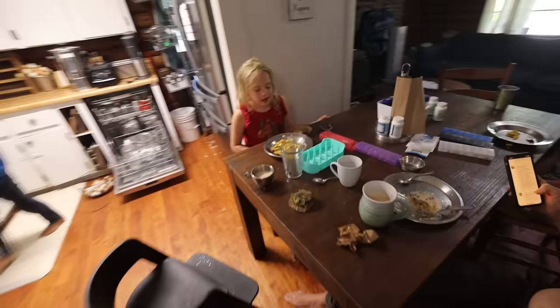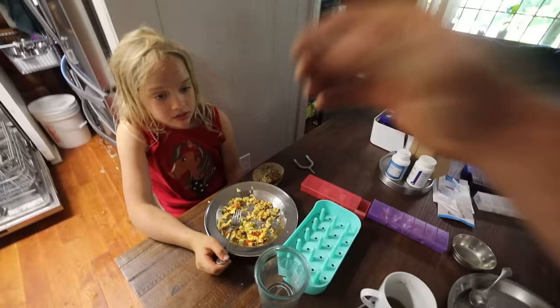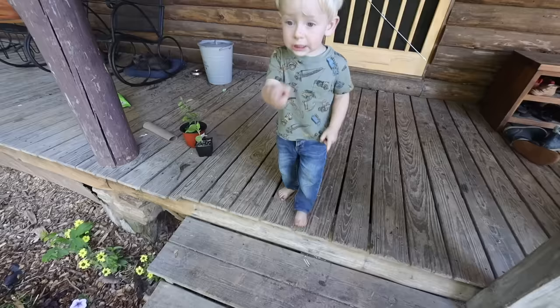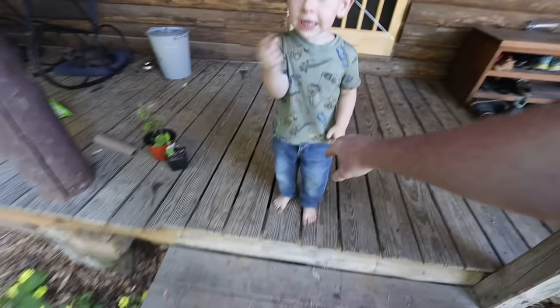Lily made the eggs and then she made homemade blueberry muffins. Lily's got the ingredients for the lamb chops marinade all printed out. Double that and we're good to go.